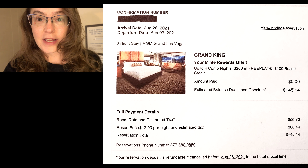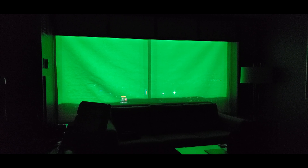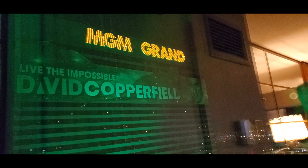We're in the tower rooms. We have a regular king and we paid about $148 for six nights. I'm gonna show you what that gets you. When we entered the room, this is the first thing we see. Looking outside, we noticed that the entire building is lit up green and that reflects in your room.